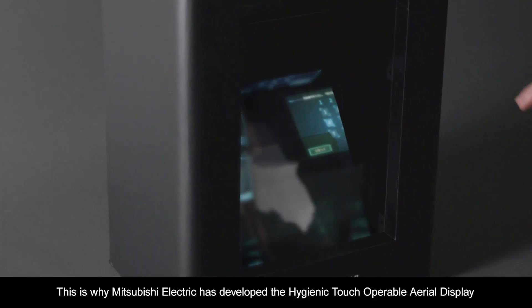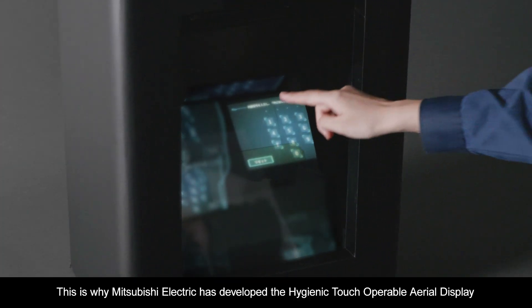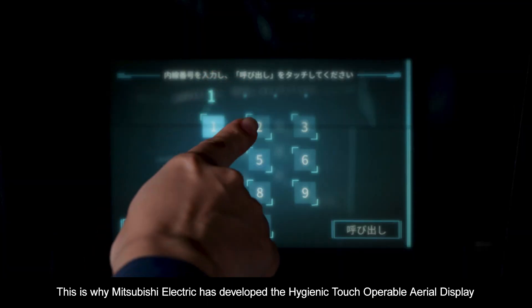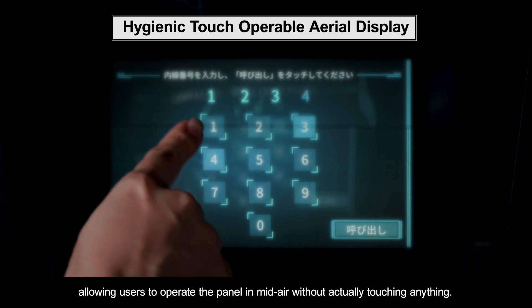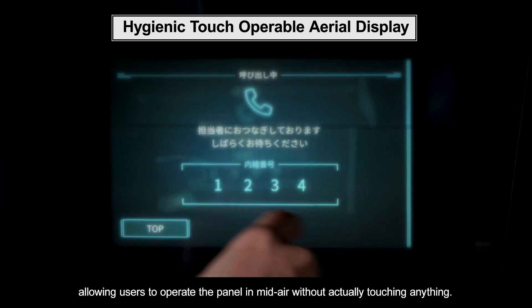This is why Mitsubishi Electric has developed the Hygienic Touch Operable Aerial Display, allowing users to operate the panel in mid-air without actually touching anything.